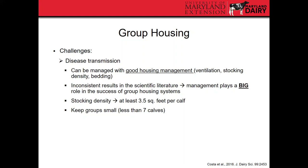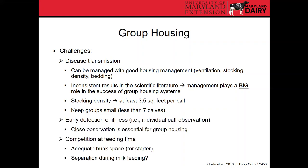There are challenges with group housing. Disease transmission is one of the biggest reasons why we traditionally kept calves separate. However, disease transmission can be managed with good housing management: good ventilation, not overstocking pens, and providing clean dry bedding. The scientific literature shows inconsistent results for disease transmission rates with group housing, indicating that management is really critical. Stocking density should allow at least 3.5 square feet per calf. A study showed that the break point is around seven calves per group — anything more can increase disease incidence. Monitoring individual calves is still possible with group housing; it just takes closer attention at feeding time. Competition at milk feeding time can be an issue, so separating or restraining calves during milk feeding can be helpful.